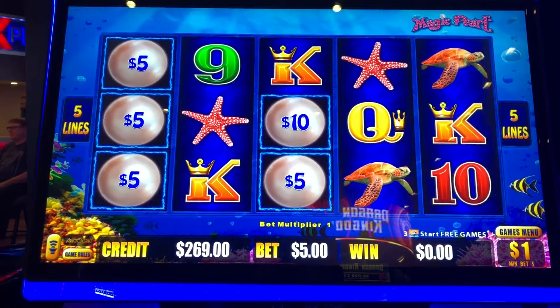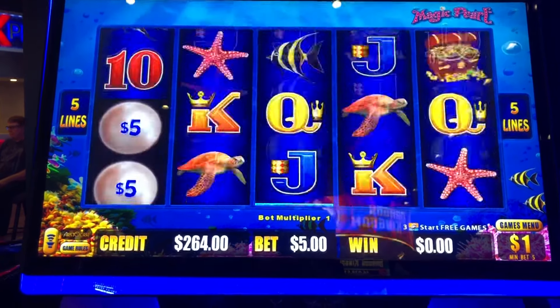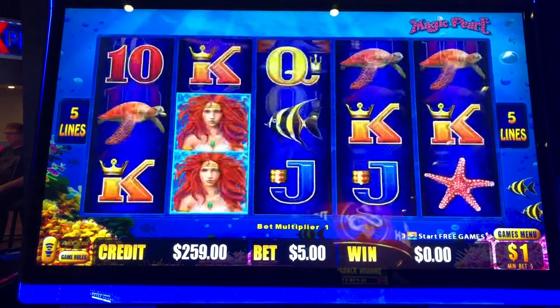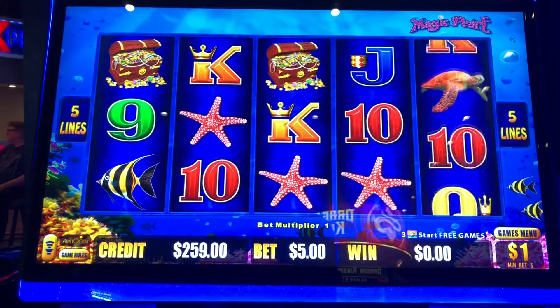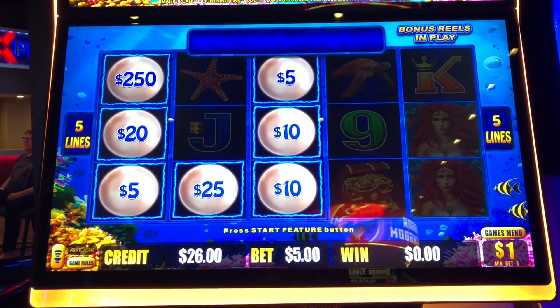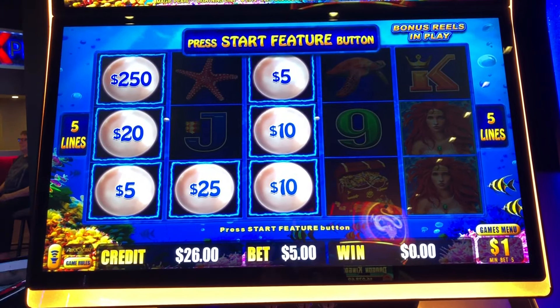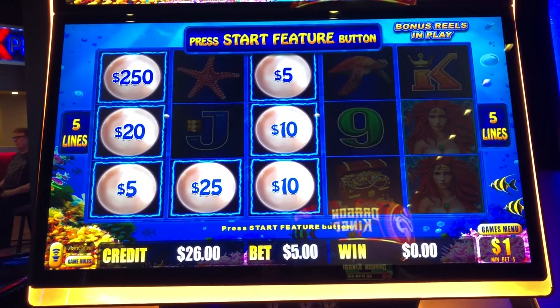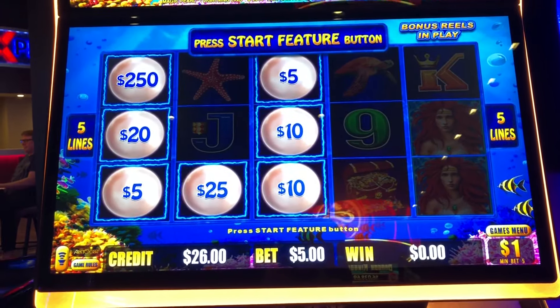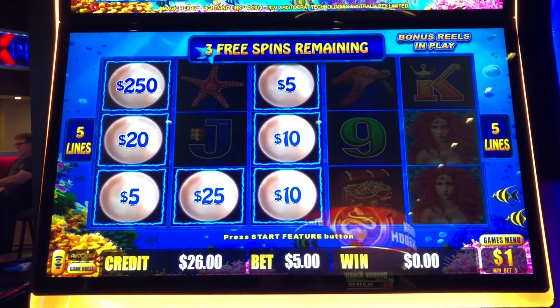We kept going all the way down to $26, kept it on the dollar denomination, five bucks a spin. And boy, the upper left-hand corner has been generous to us — $100 in the last bonus, $250 in this bonus. Look at that.